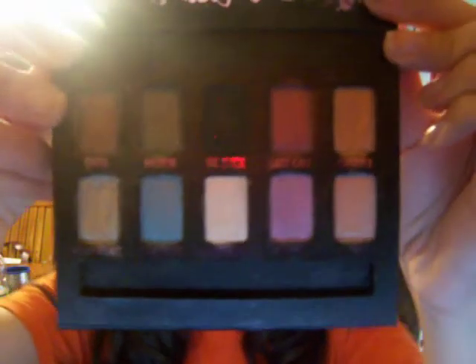The next thing I got was an Urban Decay palette and I got all this stuff from Sephora. This palette has 10 colors and they are all very pigmented. The colors I'm wearing today are Maui Waui and Smog — those are these two right here.